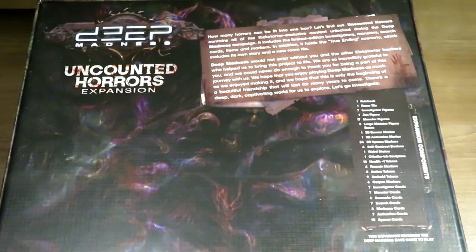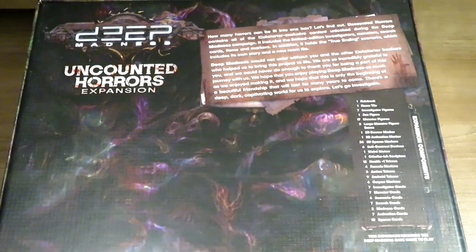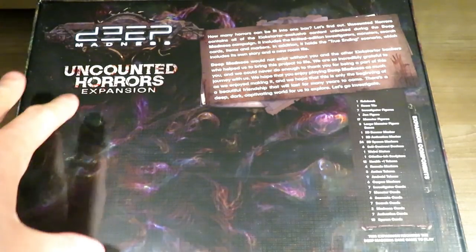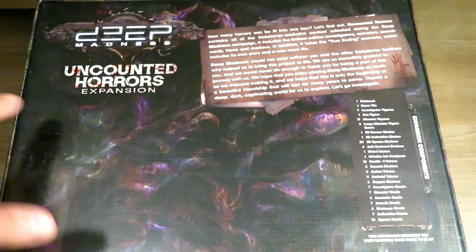At the top it says, 'How many horrors can be fit into one box? Let's find out.' Uncounted Horrors contains all of the Kickstarter exclusive content unlocked during the Deep Madness campaign. So this was the actual Kickstarter exclusive stretch goal box.